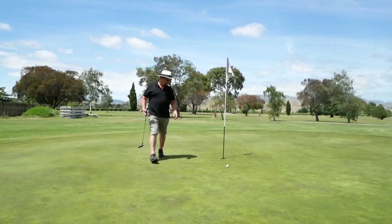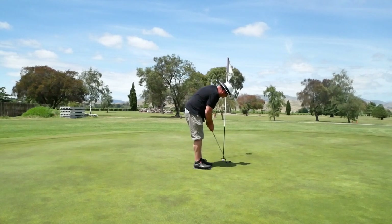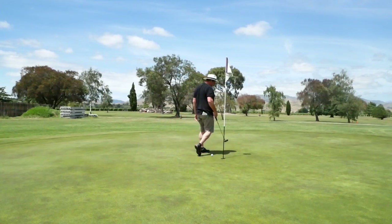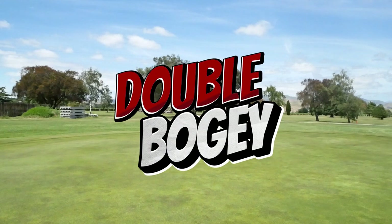That is not good. Double bogey on 10. That is not good.